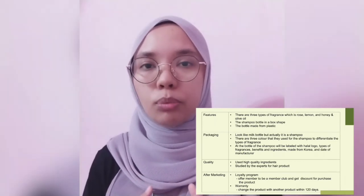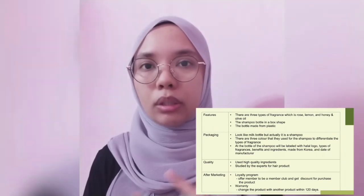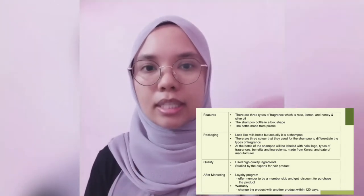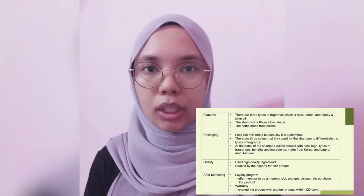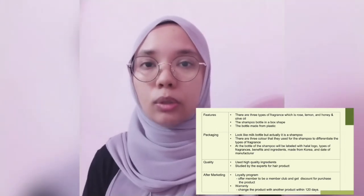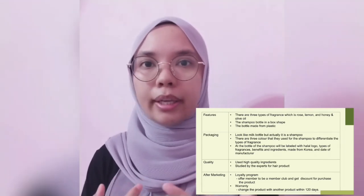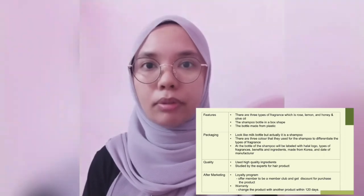At the bottom of the shampoo will be labelled with the logo, date of manufacture, the name of the brand, types of fragrance, ingredients, benefits and made from Korea because this product will be made from Korea. For the quality, we use high quality natural ingredients like honey, rose and lemon, and all the ingredients are already studied by experts for hair product.